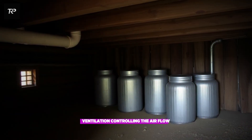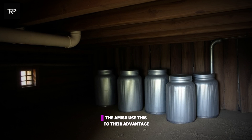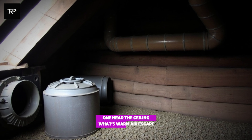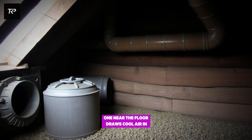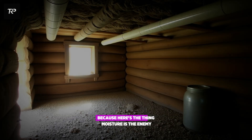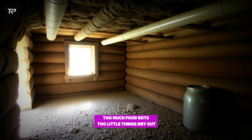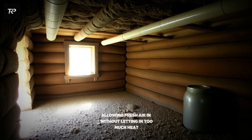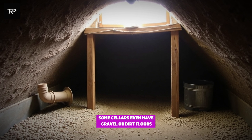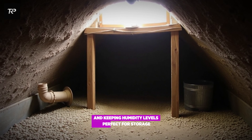Ventilation — controlling the airflow. Cool air sinks, warm air rises. That's basic physics, and the Amish use it to their advantage. Their cellars have two vent pipes: one near the ceiling to let warm air escape, and one near the floor to draw cool air in. This natural air cycle keeps temperatures low and prevents moisture buildup. Moisture is the enemy — too much and food rots, too little and things dry out. Some cellars even have gravel or dirt floors, which absorb excess moisture, preventing mold and keeping humidity levels perfect for storage.